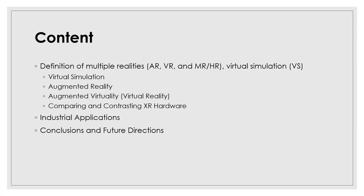This is the content of my presentation. I will start with definitions of AR, VR, mixed and hybrid reality, as well as virtual simulation. I'll add background on origins, what types of tools use hardware and software, and the applications. I have a section on comparing and contrasting extended reality hardware. The word 'extended reality' is basically about stretching reality using different means. I have a separate section on industrial applications and we will end with conclusions and future directions.